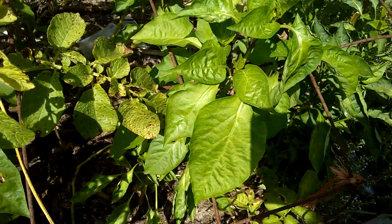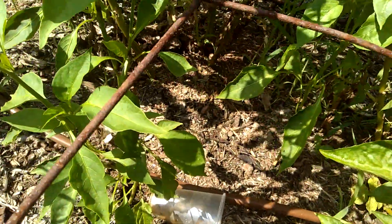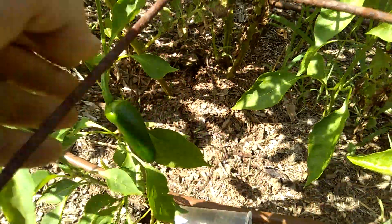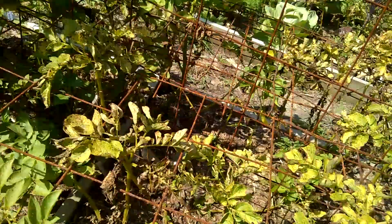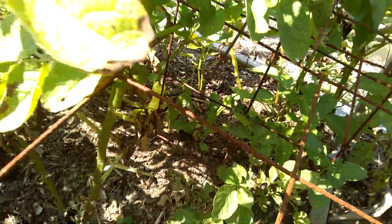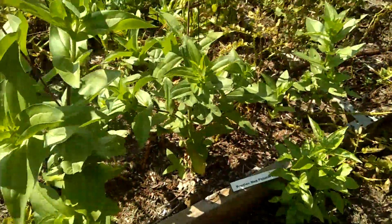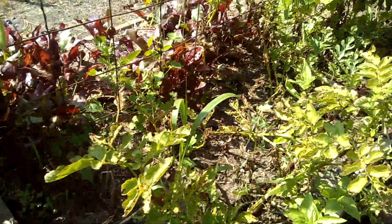Bell peppers here are trying to grow — not sure what the deal is; they're supposed to be large bell peppers. These are the banana peppers. There are volunteer potatoes, and they're getting close to possibly needing to be dug.